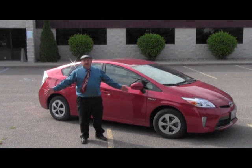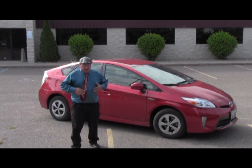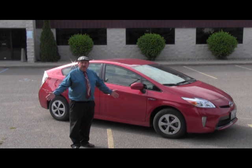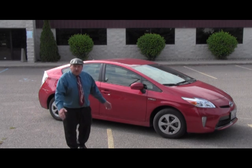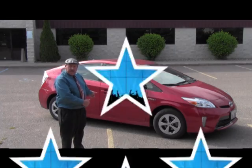Look what driving a Prius has done to me — it made me go out and buy a fruity blue shirt and a Jerry Garcia tie. Is this me? I don't think so. I'm a mountain man. I'm not a Prius driver. But what about the Prius — is it any good?